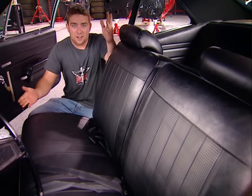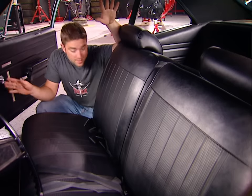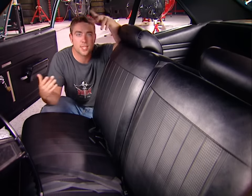Check out this interior — it's 36 years old and pretty much perfect. Since we're going to leave this thing a sleeper, this is going to save us a lot of work. We're just going to leave it alone. I'm going to turn it over to Lou, who's going to show you what to look for underneath and on the mechanical side of things.